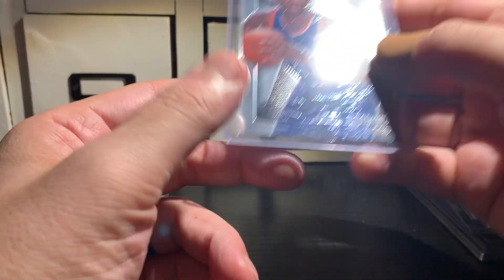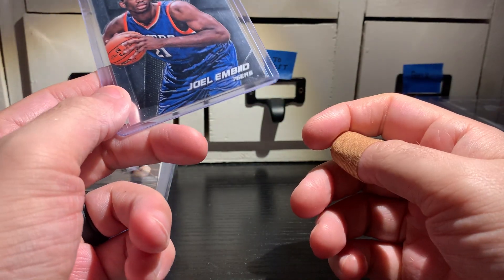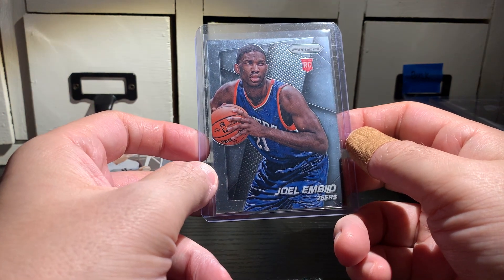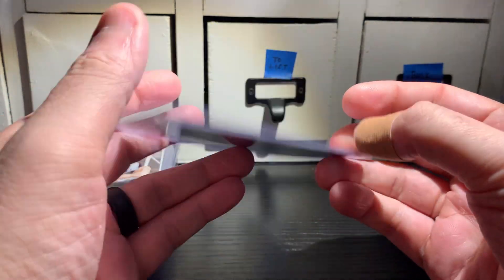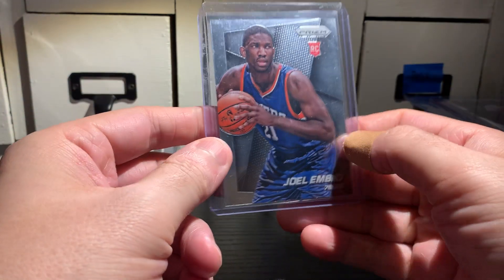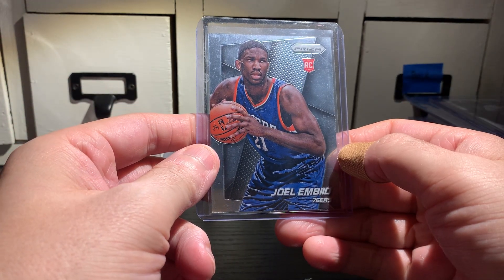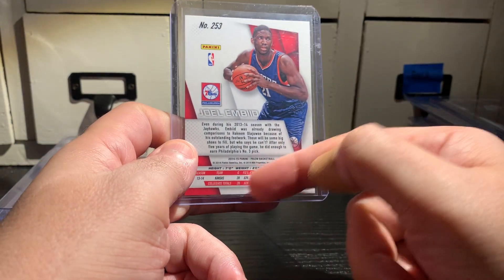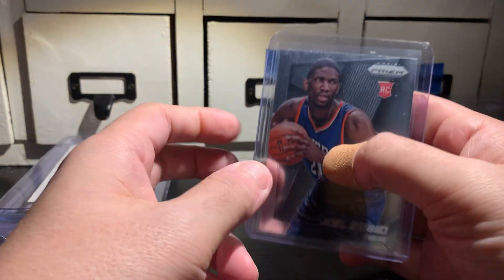Got this from Canada, purchased it about a month ago — Joel Embiid rookie Prism. He was doing a little better; he's injured right now. I don't remember what I paid for that. That's pretty cool. It's a nice card. It's a 9. It's got a little edge wear on the bottom, but it's a nice, sharp card.